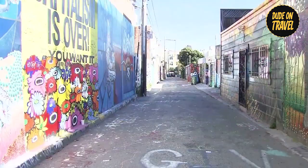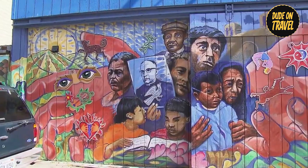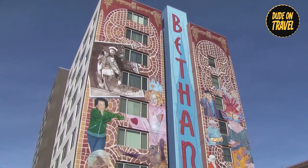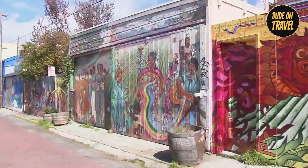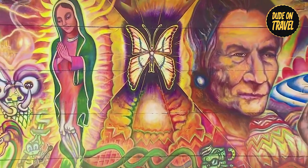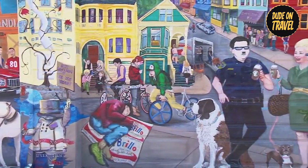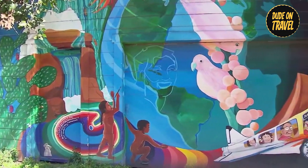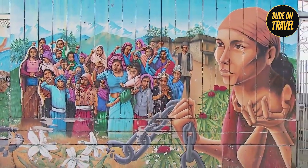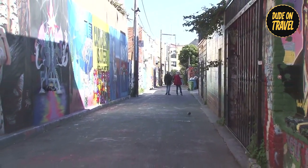Number fourteen: Mission Murals. Immerse yourself in the vibrant tapestry of Mission District street art, where each wall tells a story about culture, history, and community. From bold graphics to detailed murals, the neighborhood's walls provide a canvas for local artists to express their creativity and convey powerful messages. As you wander the streets, you'll see a rainbow of colors and themes, with each mural providing a glimpse into San Francisco's diverse cultural heritage.